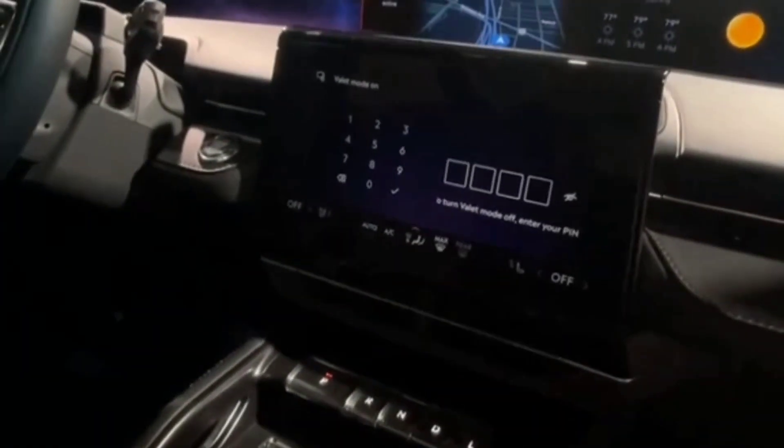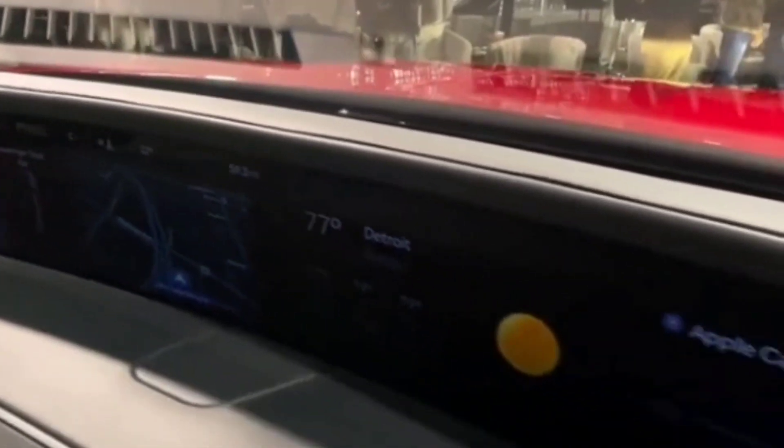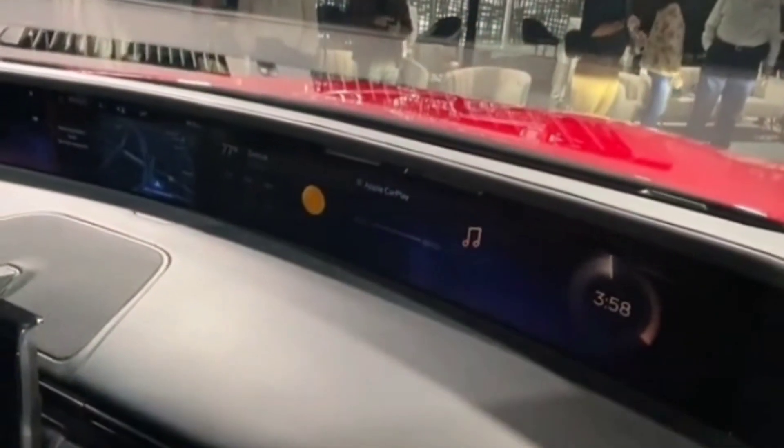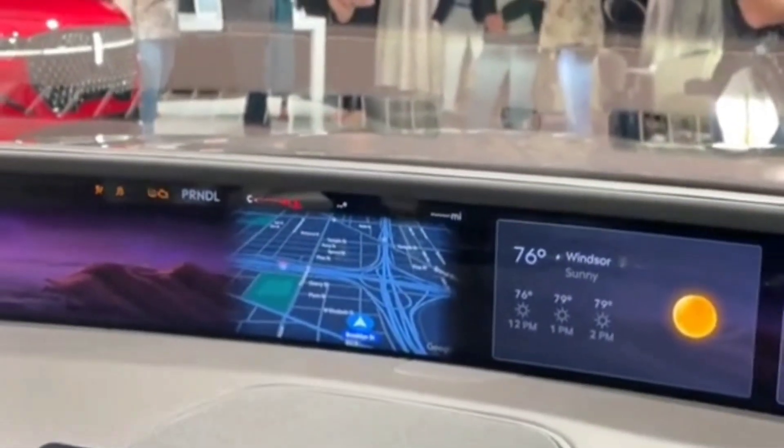The mid-range Reserve trim bolsters the sweetness of the Nautilus. For not much extra, buyers get access to the Jet Appearance package that adds beautiful dark 22-inch wheels with chrome inserts, paint-matching cladding, fenders, and wheel arches, as well as a black-painted roof.